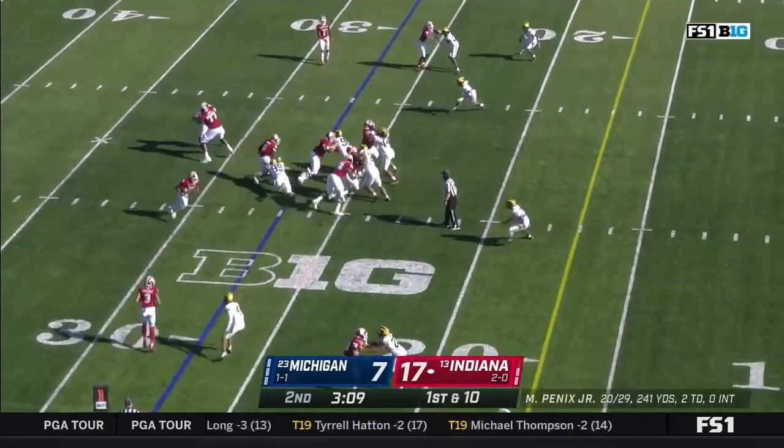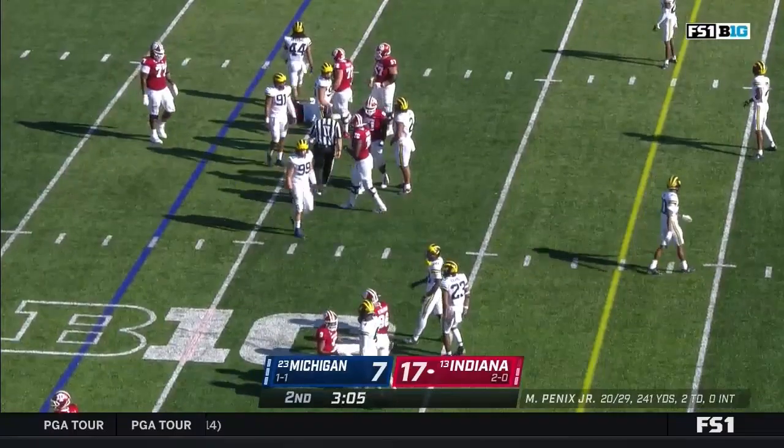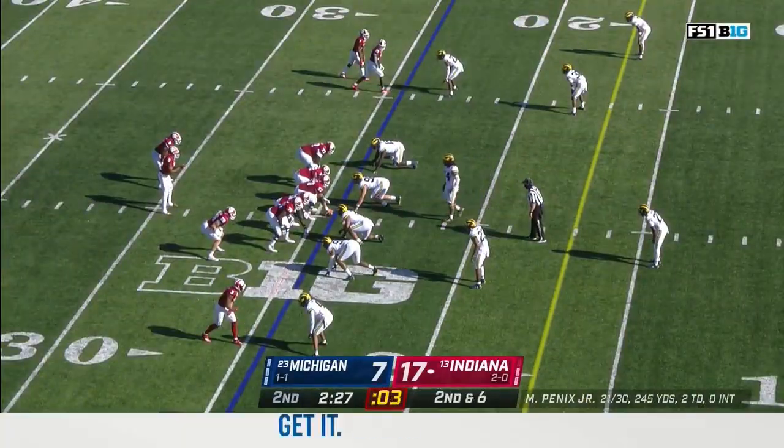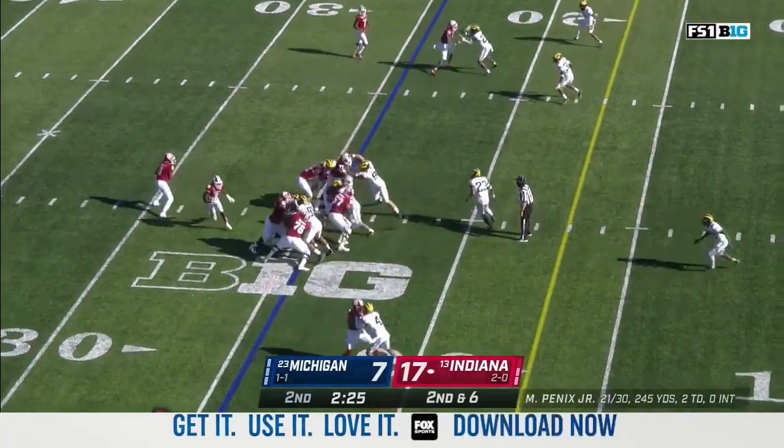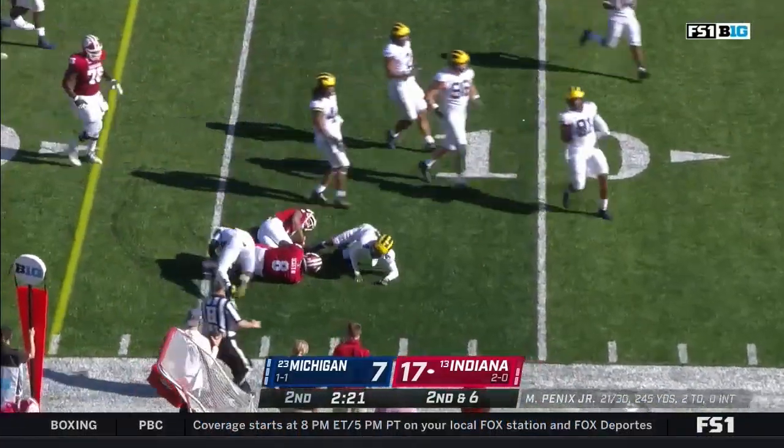From the 27-yard line, Penix running for the first time — smartly slides down for a gain of three. Here's Scott off the right side, inside the 15, first down.